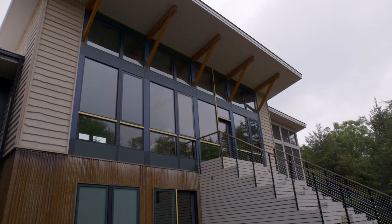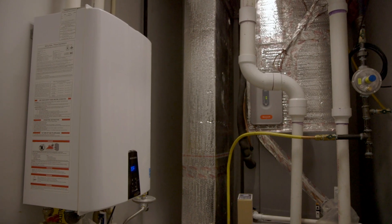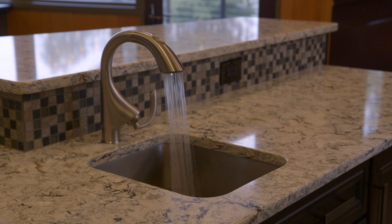Our clients that want to live in the country want to have a wonderful place, but they don't want to be wasteful. A conventional water heater keeps the water hot all the time, whereas a tankless water heater basically gives the water a rest — it only heats the water when you need it.